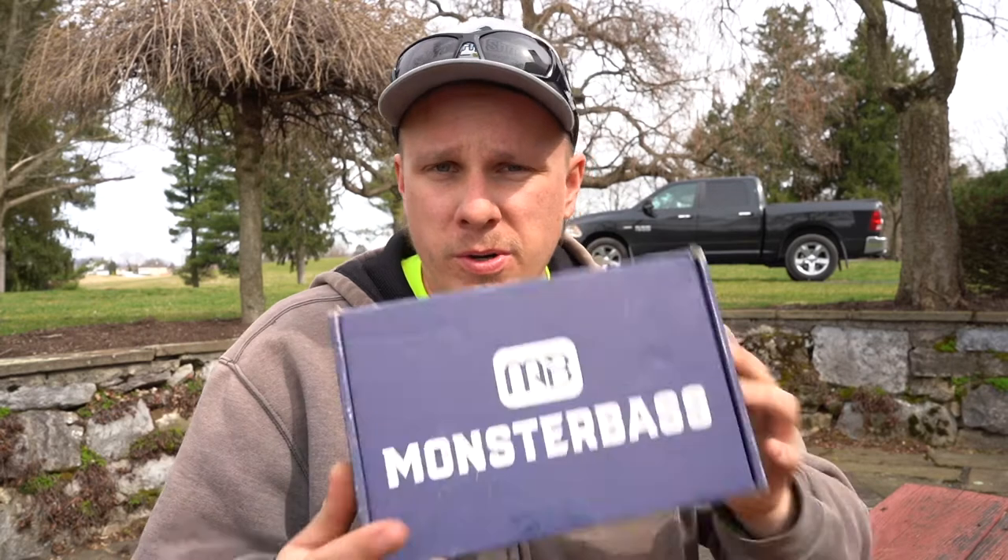I want to keep making videos for you guys as much as I can before they possibly shut everything down. So we're going to do an unboxing today. If you guys are interested in getting a Monster Pass box, I will have a link in the description down below. Without further ado, let's open this thing up and see what's in March's box.